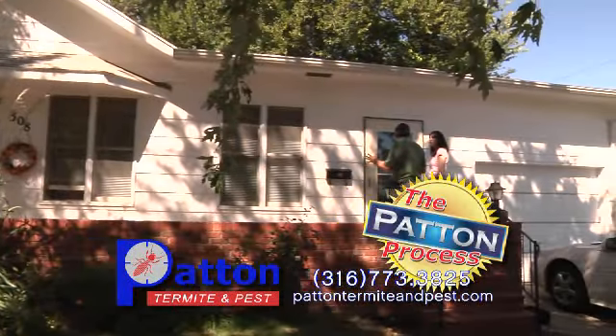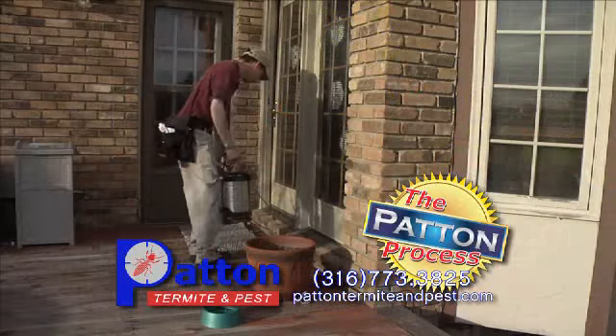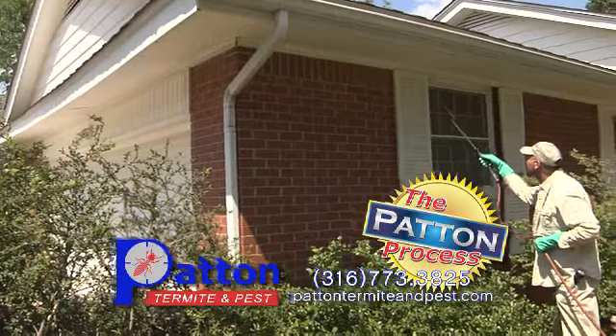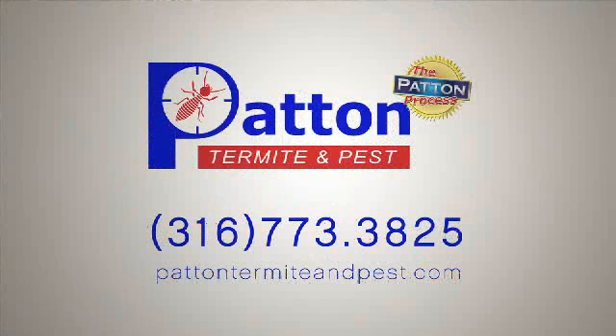Bring in the experts. Let Patton Termite and Pest Control give your house a thorough treatment inside and out. We have the knowledge and training to keep these pests out of your home. Patton Termite and Pest Control — we have the Patton process for keeping pests out of your home.